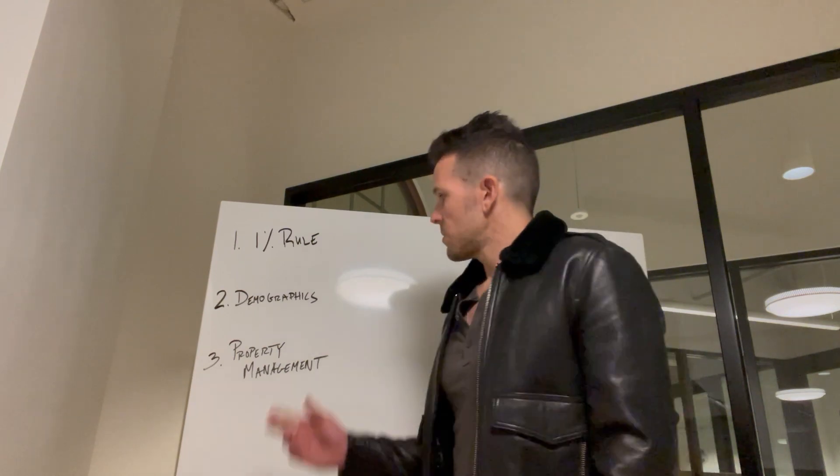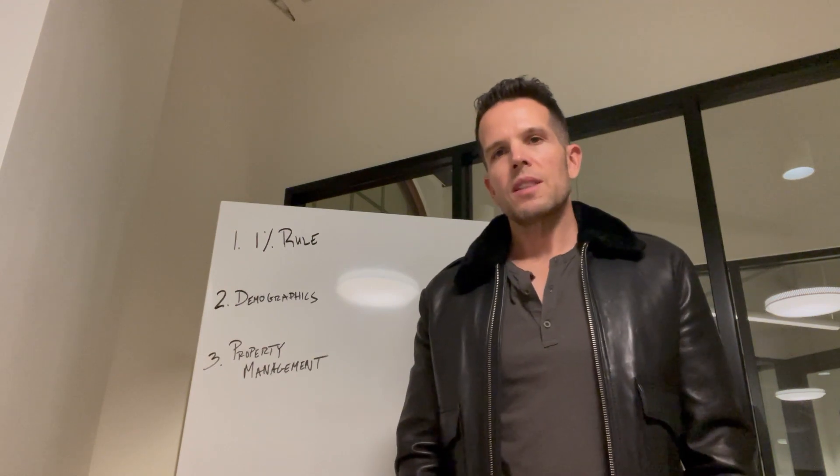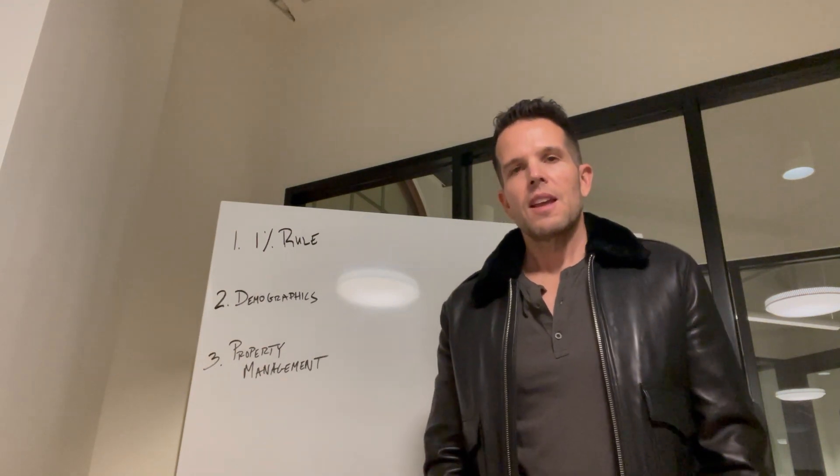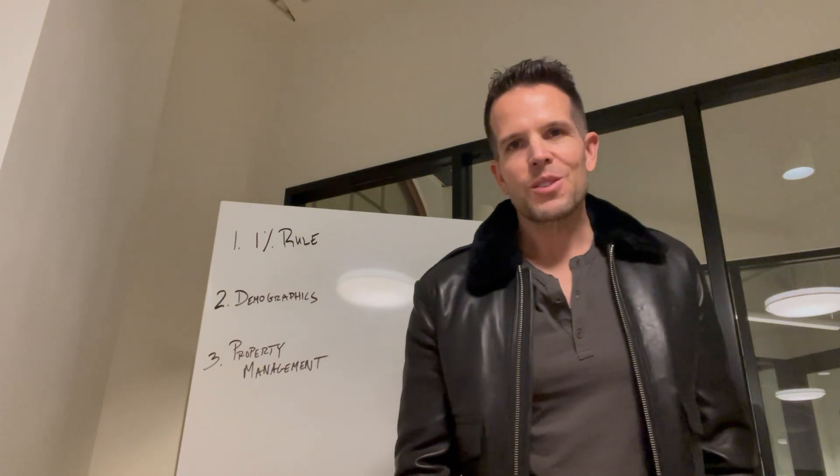I hope these three things helped you out today. Real estate investing is such a great thing — I hope you get started with it. If you have any questions, feel free to reach out, leave a comment, and subscribe. I'll talk to you very soon. Have a great night, great day, great life. Peace.